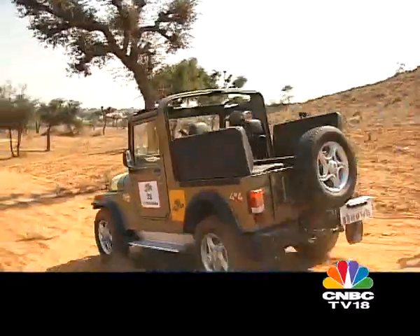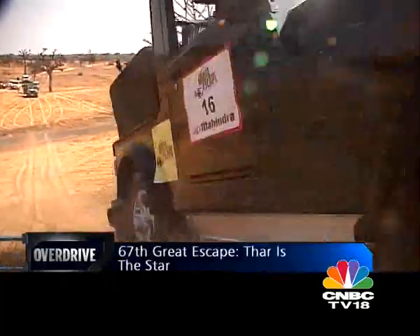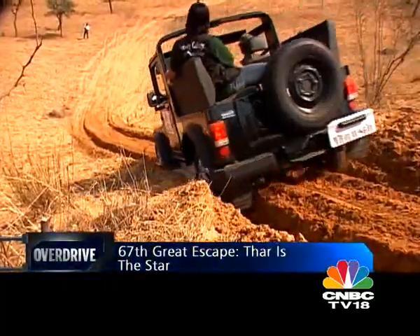Thar certainly was the show stealer in this great escape. It was the first time that Thar was seen at the Great Escape, and anybody who was in the vehicle or was looking at the vehicle was thoroughly impressed with the ease with which Thar went up and down these dunes. And while many other vehicles were struggling, Thar was just going as if it was on a tarmac road. That really is what Thar is all about — it's a vehicle designed to help people enjoy their vehicle, enjoy the surroundings, and not have to worry about where the road is and where the potholes are.